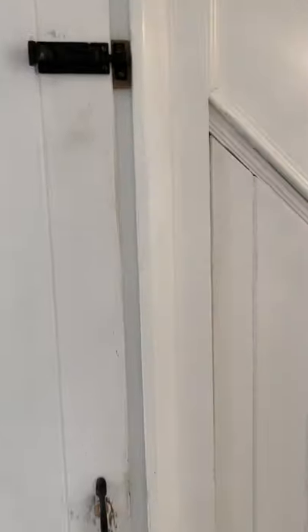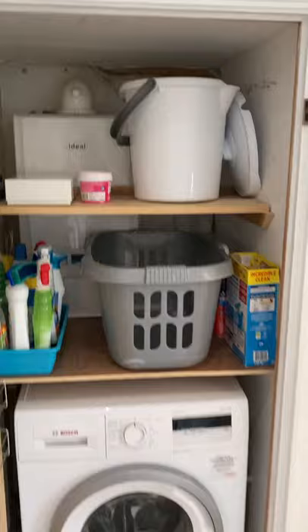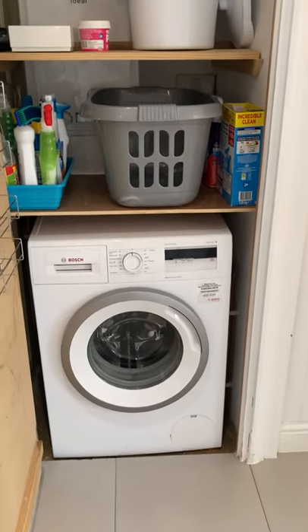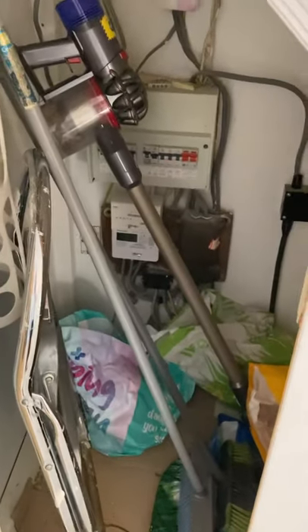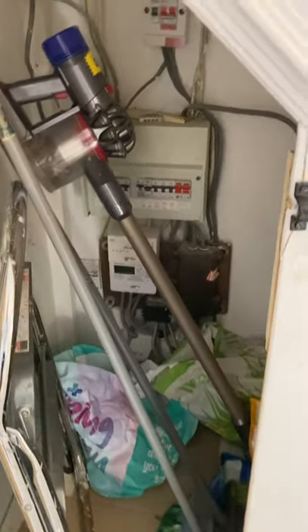So in this cupboard there is extra storage, and the washing machine. And in here, more storage, and your fuse box and meter.